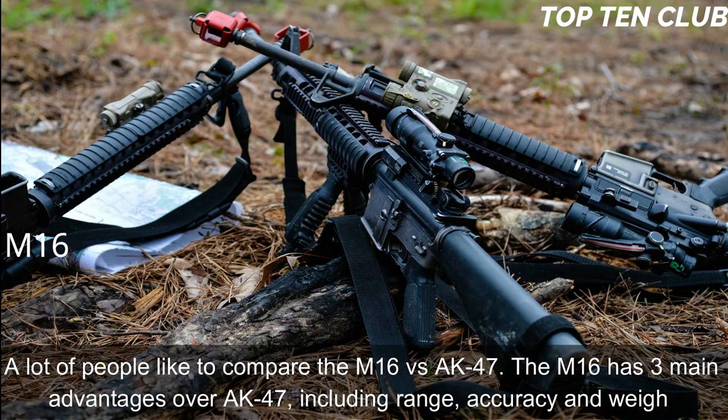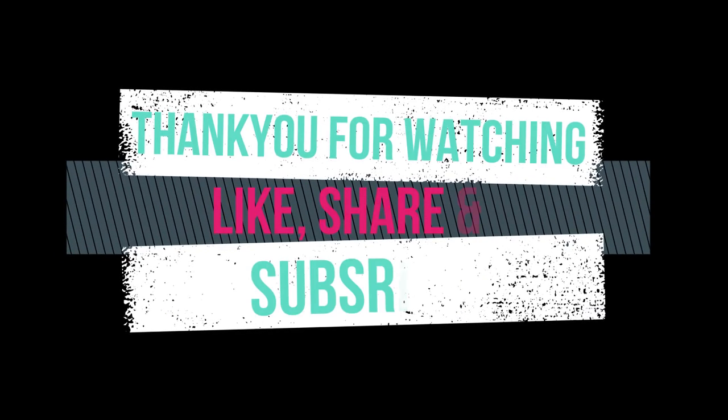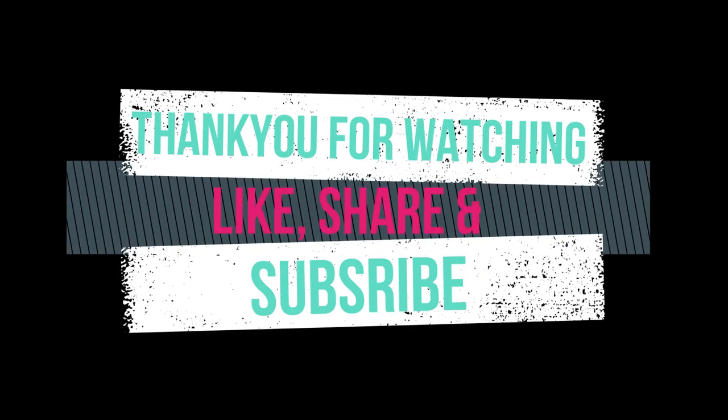Many people like to compare the M16 vs. AK-47. The M16 has three main advantages over the AK-47: range, accuracy, and weight. Thank you for watching — please like, share, and subscribe to our YouTube channel for more interesting Top 10 videos.